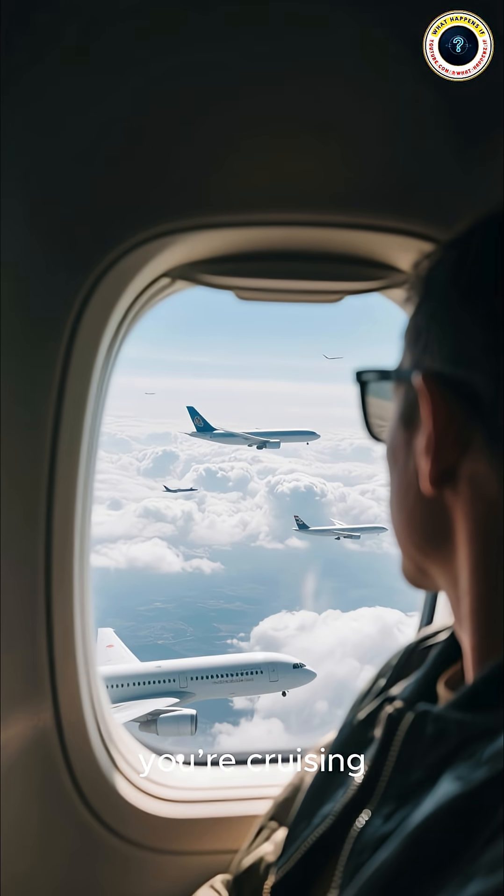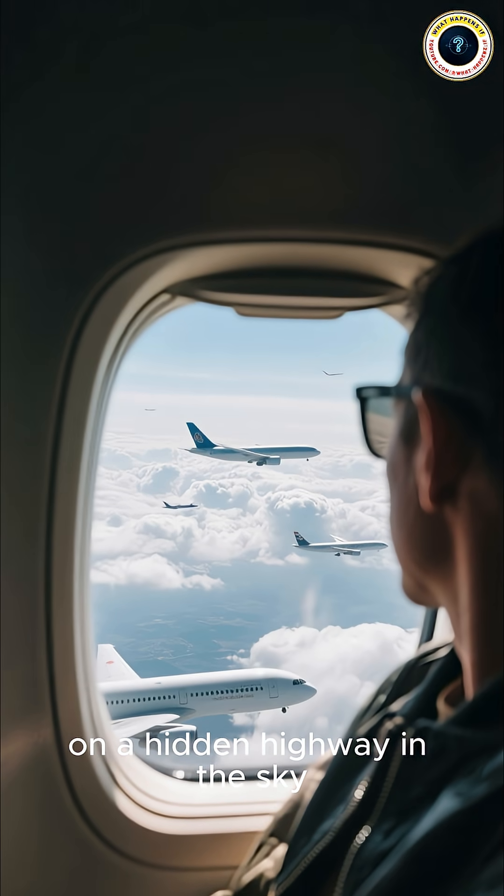So the next time you look out your airplane window, remember you're not just flying — you're cruising on a hidden highway in the sky.